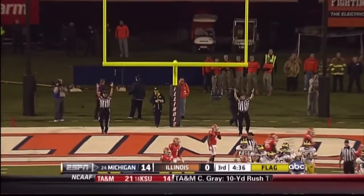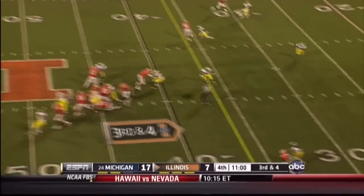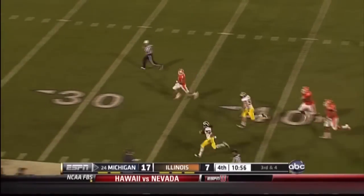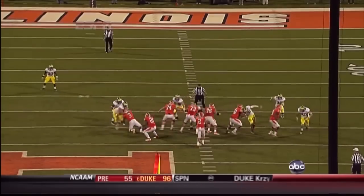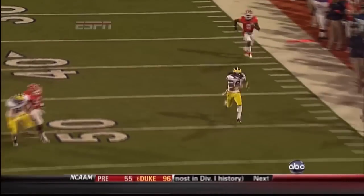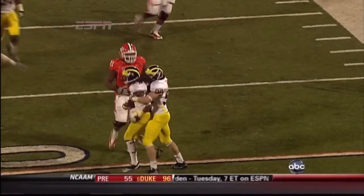This time he hits it. Shieldshouse — the pass is picked off. Down the sideline goes Floyd. JT Floyd has played one heck of a game, and at some point you've got to go to somebody else in the passing game — it can't always be to AJ Jenkins.